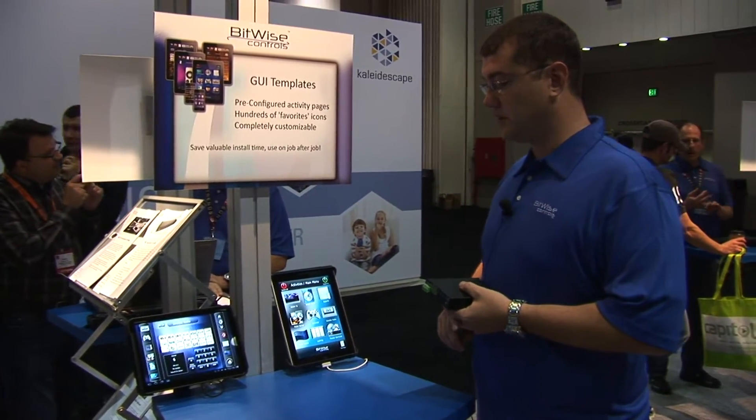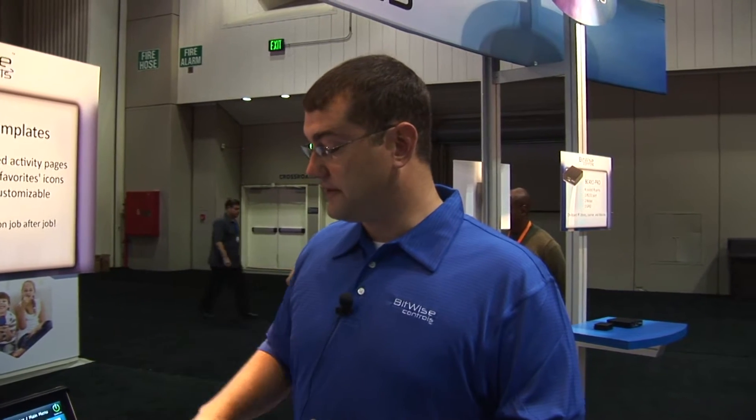Installers can create their own GUI interfaces from scratch. We also offer our GUI template package, which provides all the commonly used activity icons and great pre-configured activity pages, which are very fast and easy to install. With our new project editor software release, we have a lot of great time-saving features that really make it fast and easy for the installer to get in and out of the job.